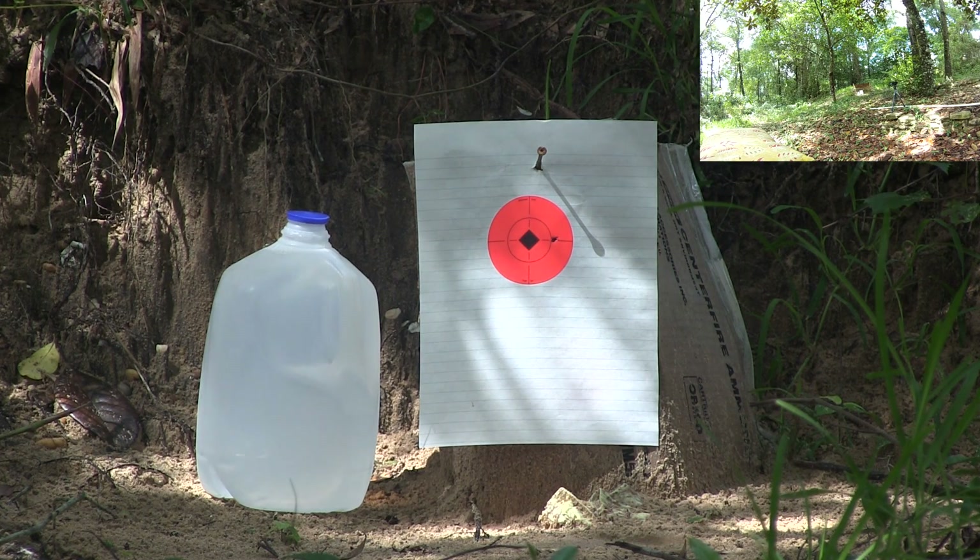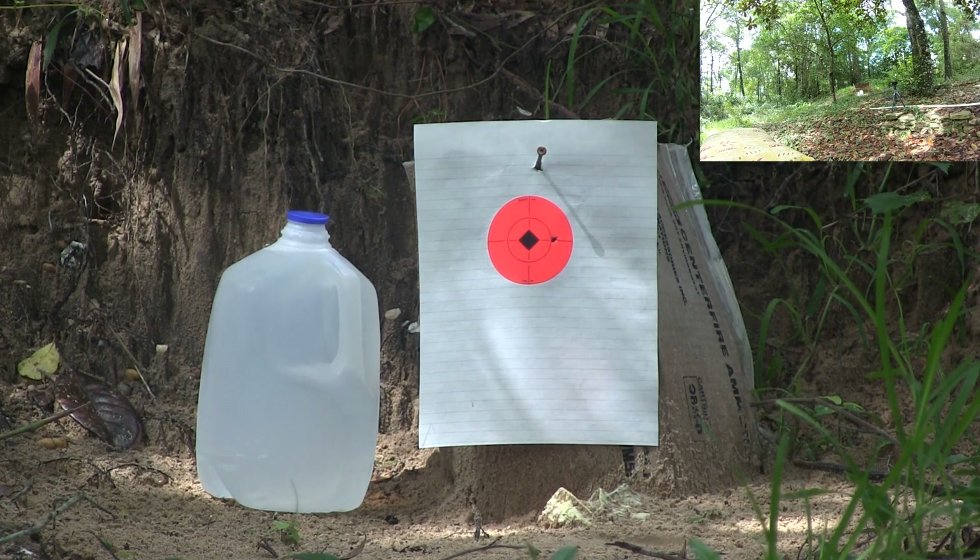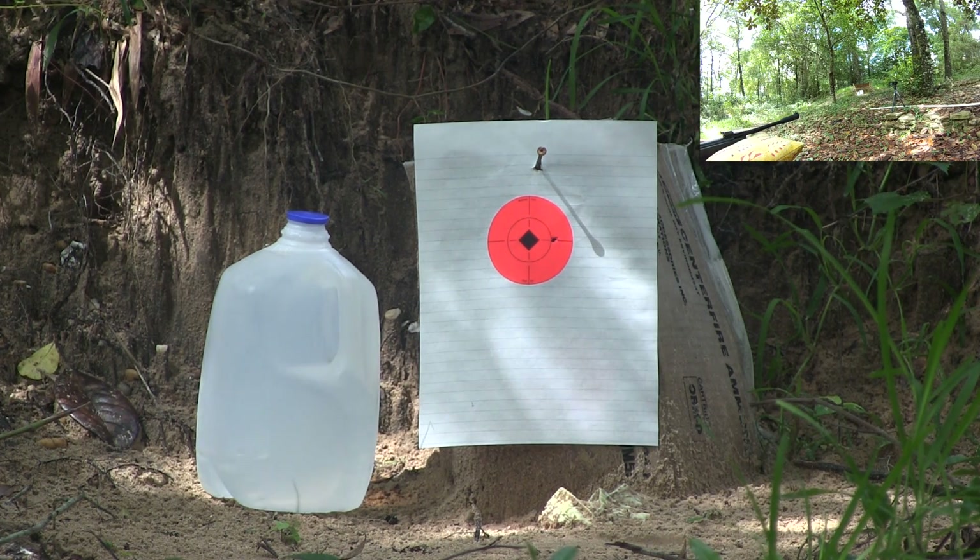Worth noting is that in all these tests we are using the Ammo Silent Hat air rifle, with the sound meter placed approximately 3 meters to the right of the rifle. The last shot fired was using standard lead ammunition. In this next shot, let's go ahead and load up a PBA round and see if there is a perceivable difference in noise level.